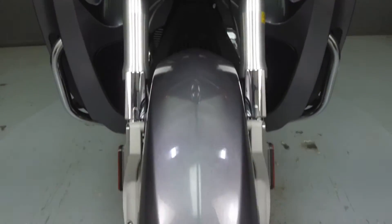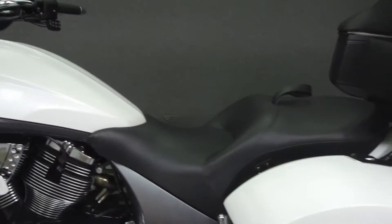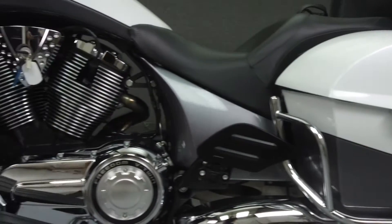It has a seat height of 26.3 inches and a dry weight of 765 pounds. This bike comes equipped with a multi-function four-speaker stereo system, ABS, cruise control, heated grips, and heated seats.